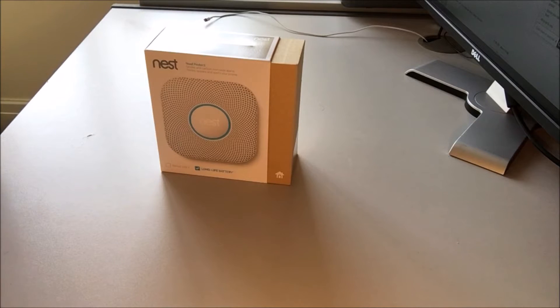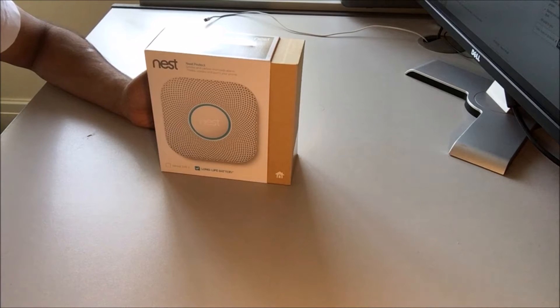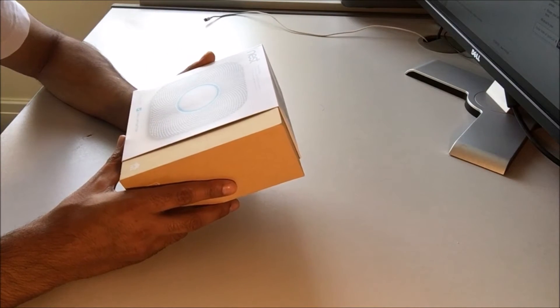Hello guys, this is Sal from ICTS Solutions. I'll be reviewing the Nest Protect second generation smoke and carbon monoxide alarm, battery operated, which I bought from PC World for about £89.